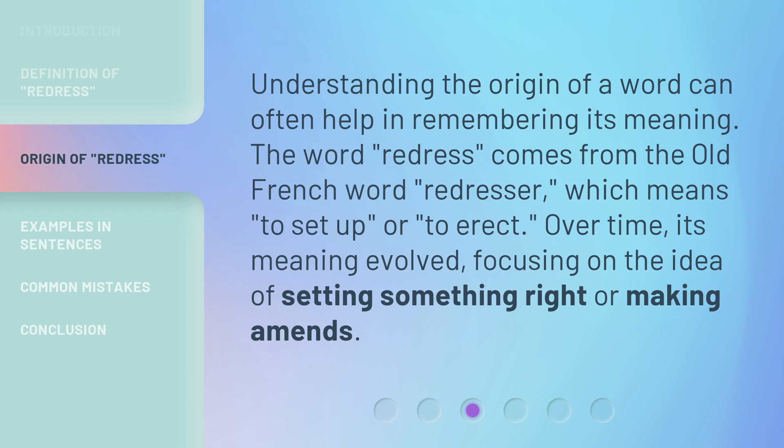Understanding the origin of a word can often help in remembering its meaning. The word redress comes from the old French word redresser, which means to set up or to erect. Over time, its meaning evolved, focusing on the idea of setting something right or making amends.